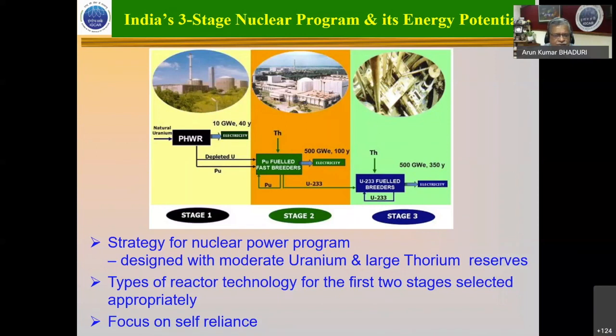These run the pressurized heavy water reactors, and uranium-238 is converted to plutonium. If we run this stage alone, it will give about 10 gigawatts of energy for about 40 years. The plutonium extracted by reprocessing the fuel of PHWRs ultimately fuels the plutonium-oxide pellets used in the fast breeder reactors.